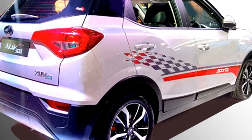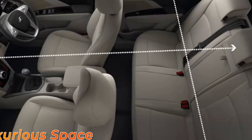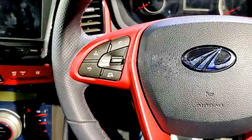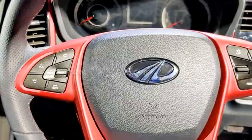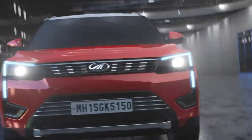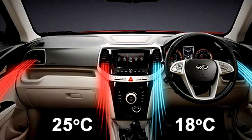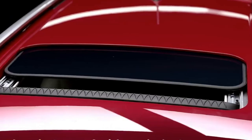The interior of the car looks the same as the outgoing model except for red inserts in many places. The interior gets a spacious cabin, new red-accented power-adjustable steering wheel with steering-mounted controls, voice control, red-inserted dashboard, touchscreen infotainment system with Apple CarPlay and Android Auto, push-button start and stop, ambient lighting, and dual-zone auto climate control.